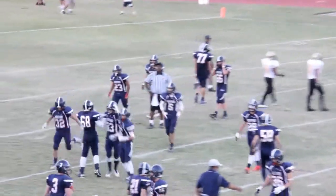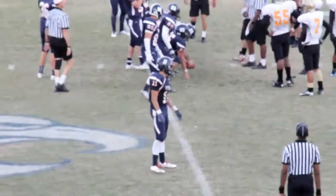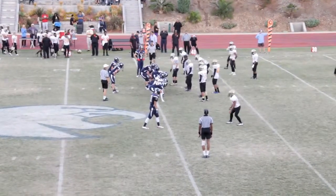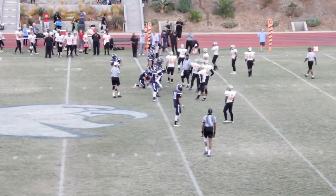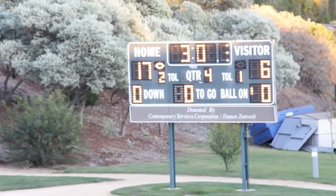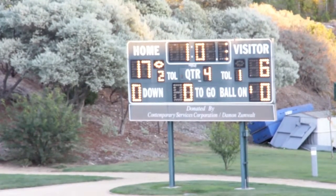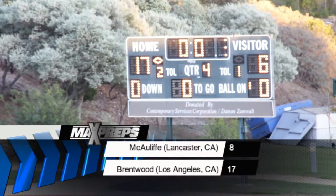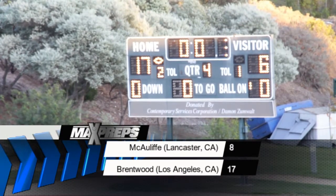And that's going to just about wrap it up. Here's a quarterback's favorite play — victory formation — as Stern takes a knee to run out the final ticks of a hard-fought victory. The clock finally shows zeros and Brentwood toughs out a win they absolutely positively had to have if they want to continue playing football this season. 17-8 your final score — McAuliffe goes home and Brentwood moves on.